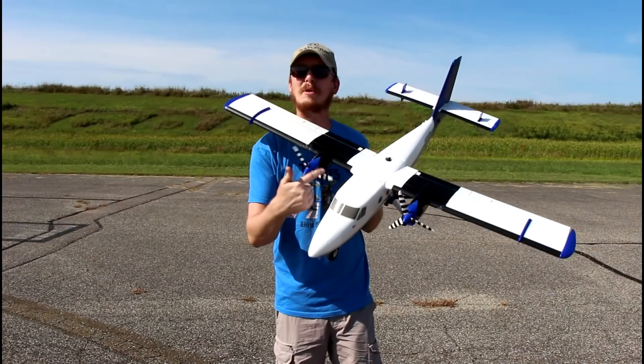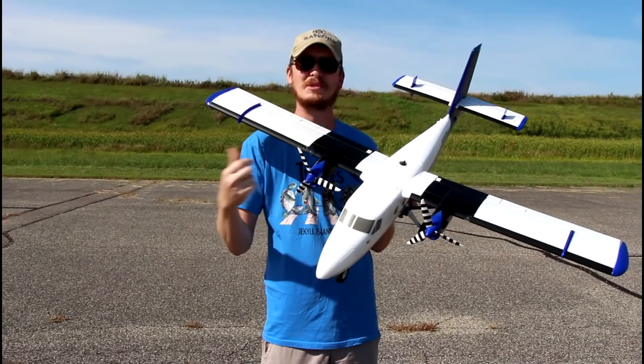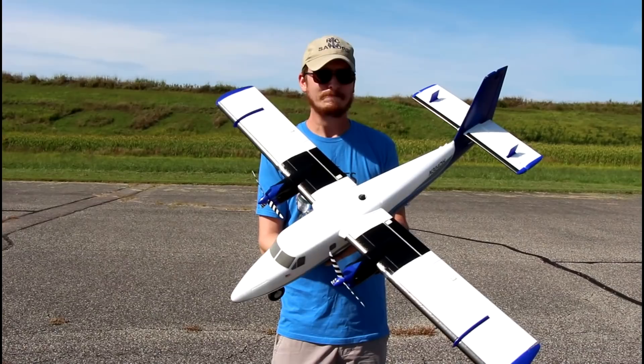The main reason I bought it is for those props. Those props alone are the selling point. I want to see more props like this — striped on all RC planes. I think every single RC plane moving forward should have chrome tips and different colored stripes. It looks amazing. I'm all about it.